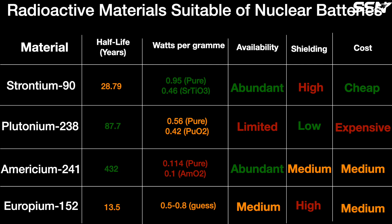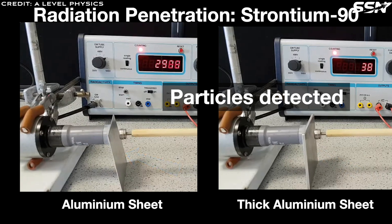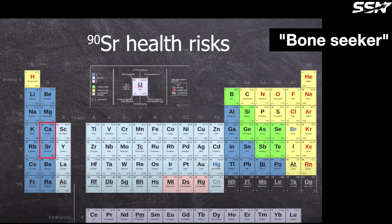Stronger emitters like Strontium-90 also demand more shielding to prevent interference with delicate electronics or embrittlement of materials and metals. The decay process releases significant heat, about 0.95 watts per gram for pure Strontium metal, roughly halved in Strontium titanate, the chemically stable form used in radioisotope power systems. Abundant in spent nuclear fuel, Strontium-90 proves cheaper and more accessible than alternatives like Plutonium-238. However, it poses a radiation hazard as a bone seeker, mimicking calcium chemically and potentially accumulating in bones, raising risks of bone cancer or leukemia if mishandled.